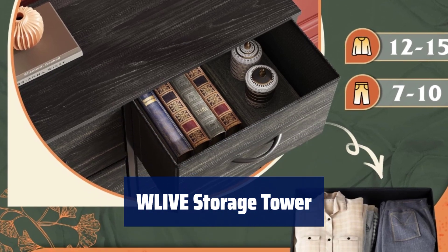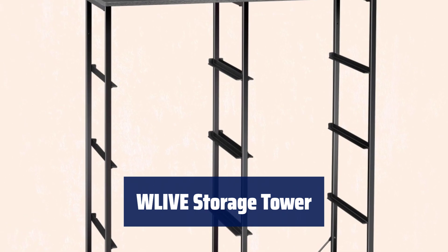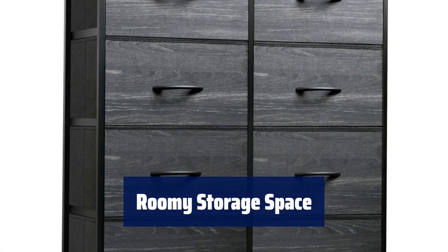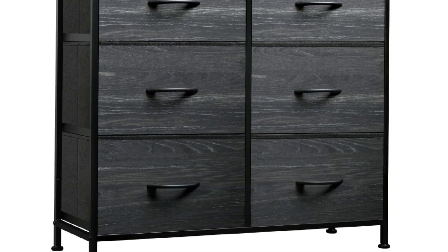Number 5. Keep clutter under control with this versatile fabric dresser, ideal for bedroom, closet, entryway, dorm, and living room. Enjoy endless organizational possibilities with 8 spacious deep drawers and a wood top for easy access to frequently used items.